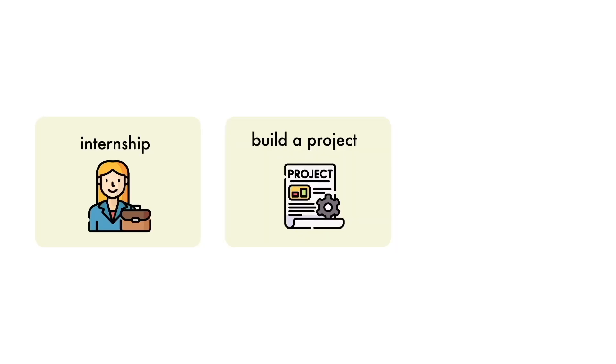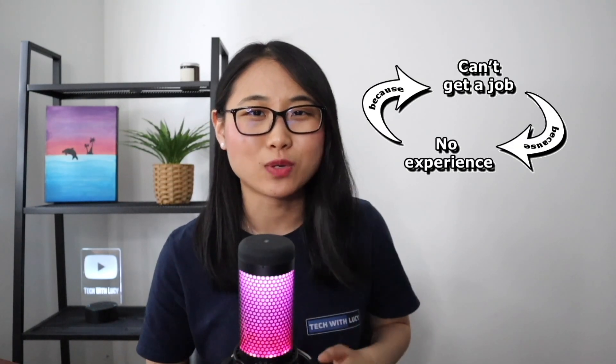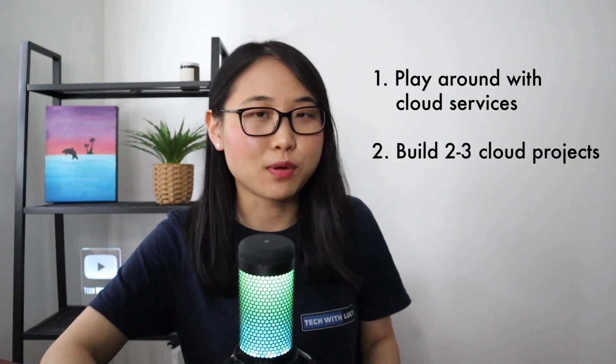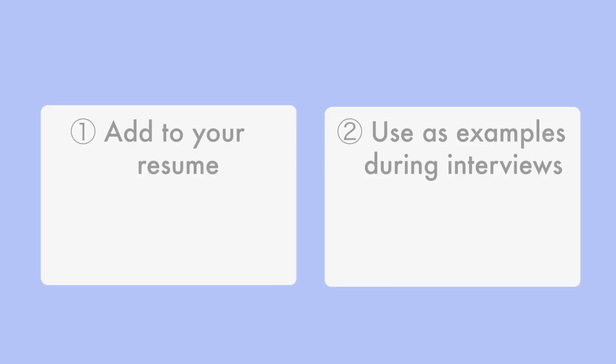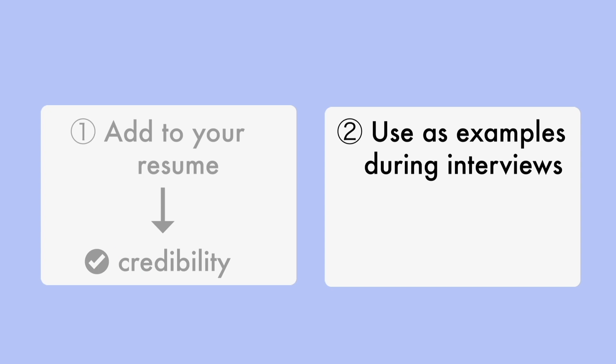There are many ways to do this. You could get an internship, build a cloud project, or even play around with cloud services. But sometimes to even land an internship in the first place, employers want to see some sort of experience. So my recommendation would be to start by playing around with cloud services, and then build two to three cloud projects. Projects serve two main purposes. First, they can be added to your resume to show potential employers that you have hands-on cloud skills. And second, they can be used as examples during interviews, allowing you to discuss your experiences with building the projects and any challenges you might have faced.